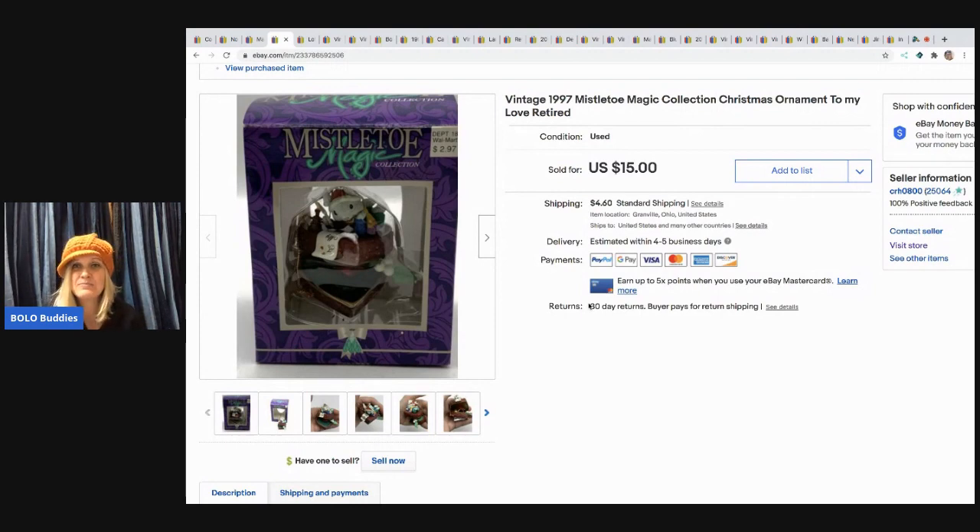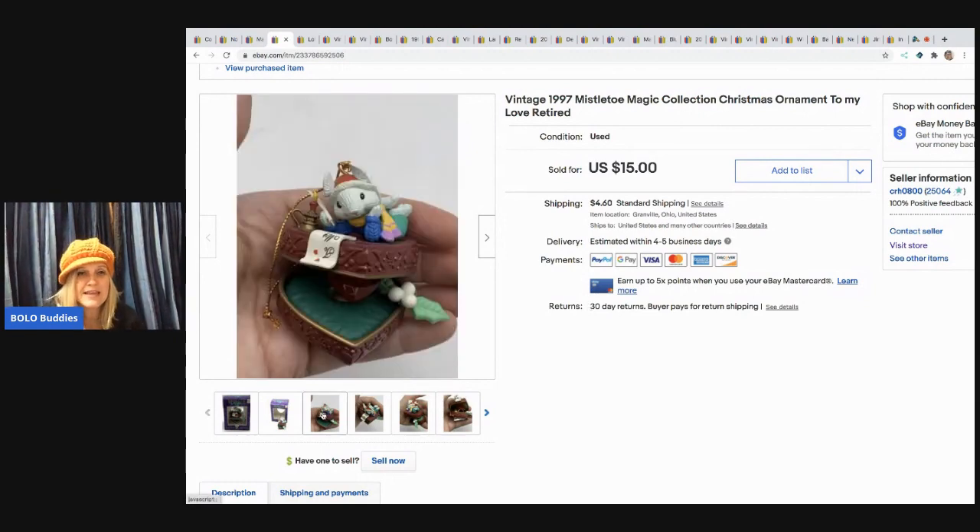The next item is this 1997 Mistletoe Magic Collection Christmas ornament — came in a mystery box. I never would have picked it up because it was sold at Walmart, not Hallmark or Christopher Radko. It retailed for $2.97, but I looked it up and it had decent comps. I sold it for $15 and the buyer paid shipping.